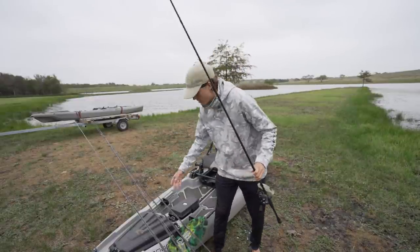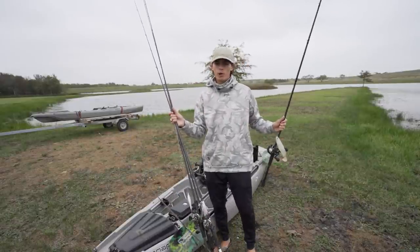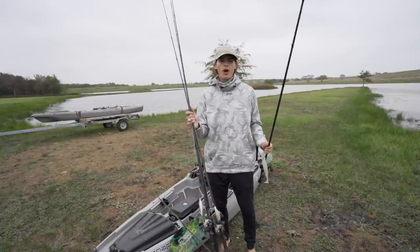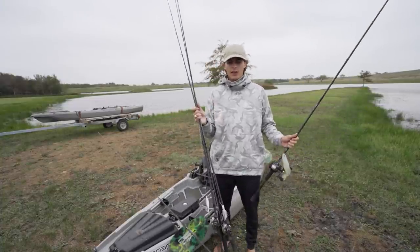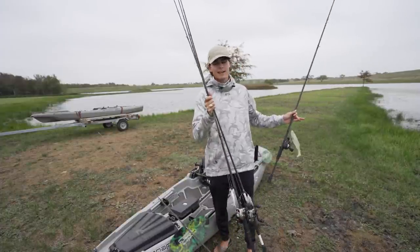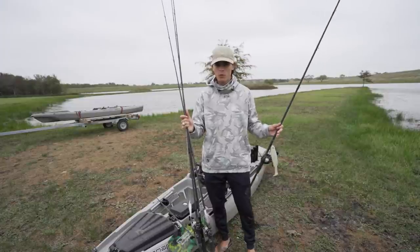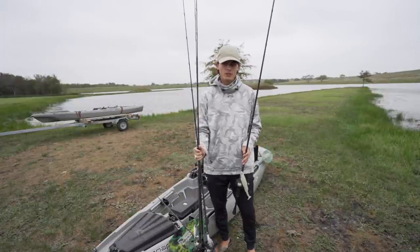So those are the four rods I have today — all four bait casters. Occasionally, if I'm fishing a pond that's deeper and clearer, I'll bring two bait casters and two spinning rods because finesse tactics will be more important. But today it's all about knowing your body of water. As soon as you know it, you know exactly which rods to bring every single time.